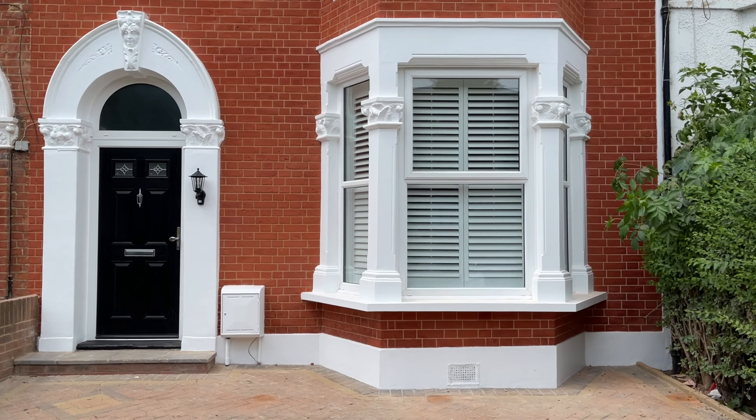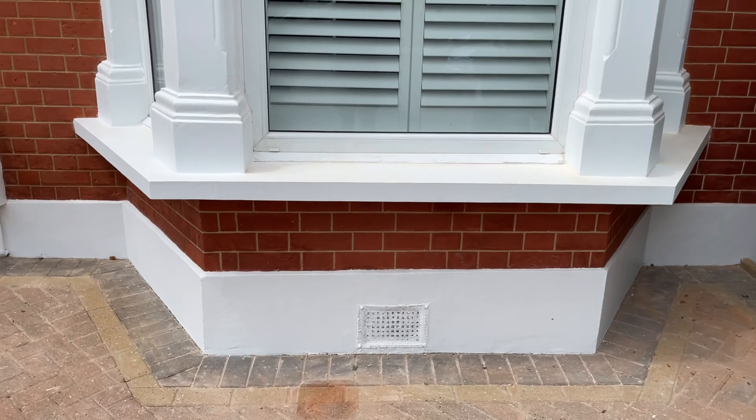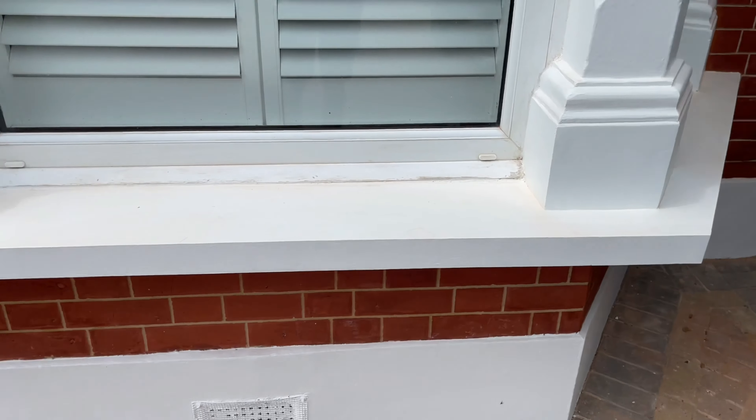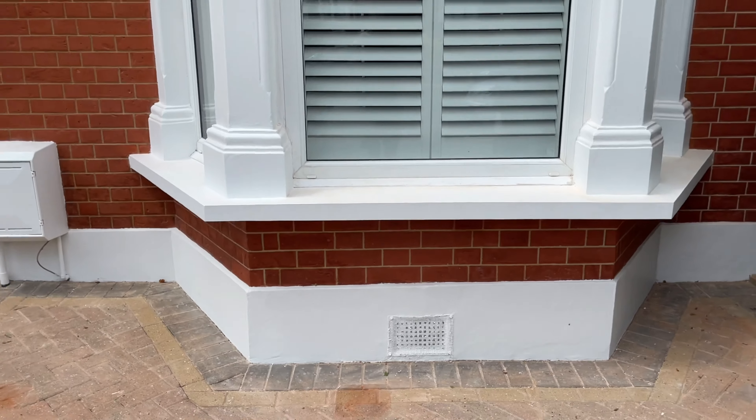I'm just going to come back next week — I just want to touch up this windowsill a little bit, as dust always comes down from the scaffolding. I want to come back next week and give this windowsill another coat of paint, and then it's going to be completely finished.